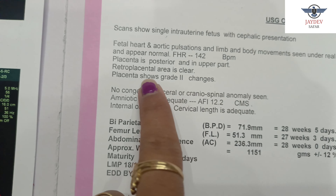Next, fetal heart and aortic pulsation and limb and body movements are seen under real-time scanning and appear normal. The child's heart rate is 142 beats per minute. The fetal heart is working properly, the blood supply is also working properly, and the child's body movements are normal during scanning.